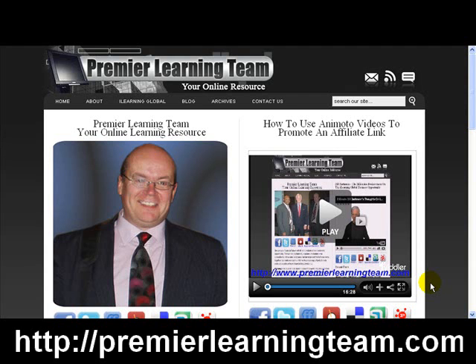Hello, I'm Gordon Martin from Premier Learning Team in the UK, based in Lisburn, Northern Ireland. Today's video is going to be about search engine optimization. It's not about showing you how to do it — we will do that in subsequent videos — but about showing you the results you can get.